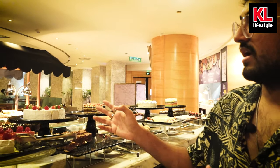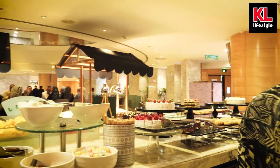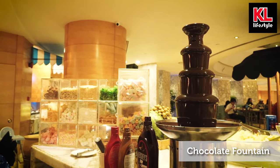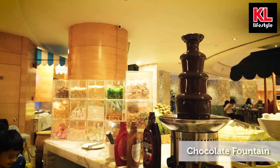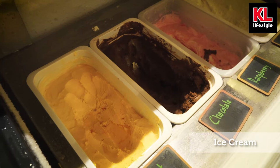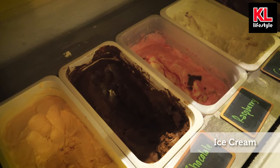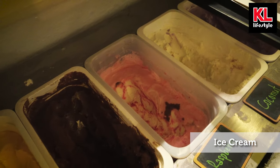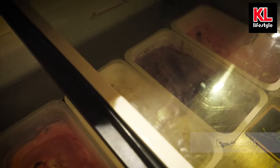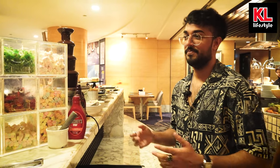We've also got some cakes and more cakes — and this is my heaven: a chocolate fountain next to some Hershey's chocolate syrup, which goes amazing on pancakes. We've also got ice cream with a variety of flavors: sweet corn, chocolate, raspberry, coconut, yam, and of course strawberry.